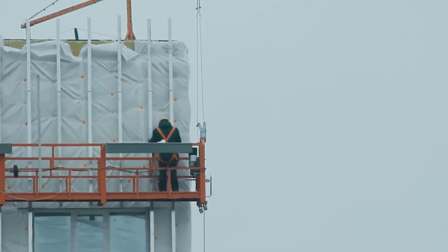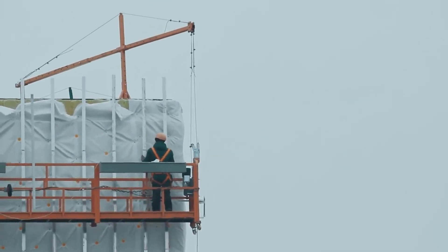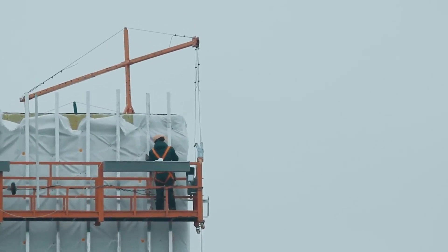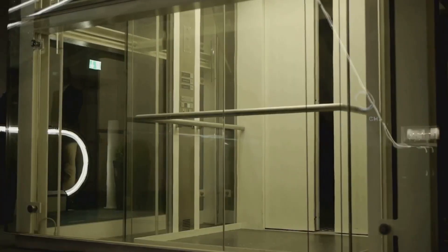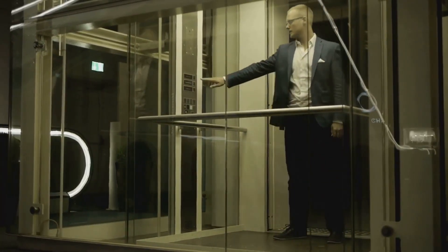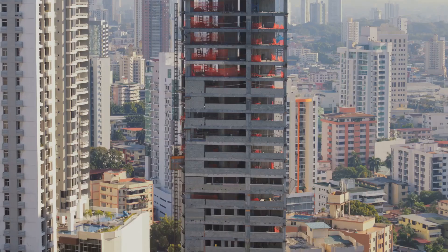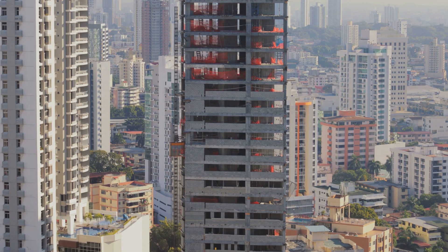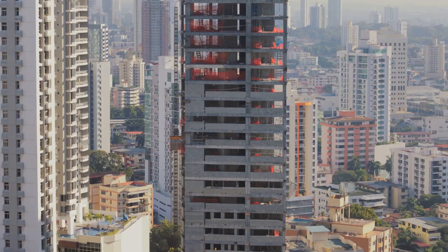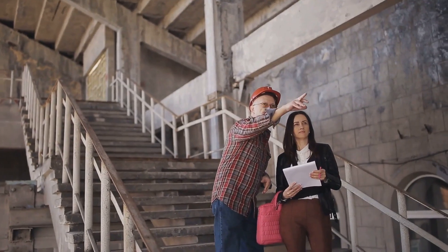From installing state-of-the-art elevators in towering skyscrapers to maintaining the trusty lifts in our local malls, every day brings a new challenge and a new opportunity. With an average salary ranging between $80,000 and $100,000, it's a profession that not only pays well but also offers immense job satisfaction. Remember, every smooth ride in an elevator or escalator is the result of someone's hard work and dedication. Next time you take that smooth ride, remember the unsung heroes who make it possible — and if you're intrigued, why not explore this career path further?